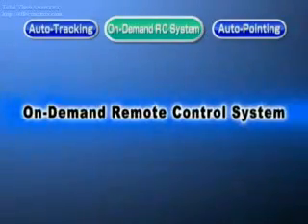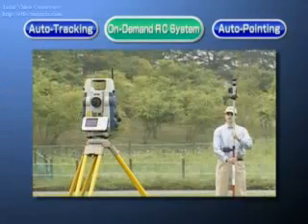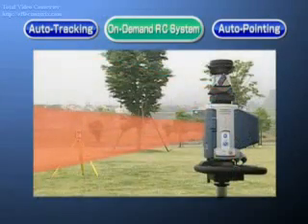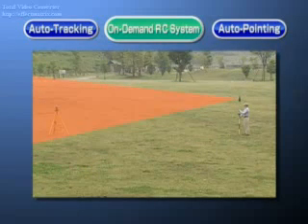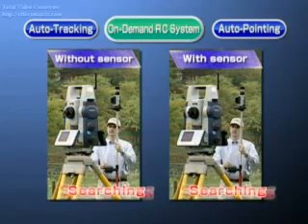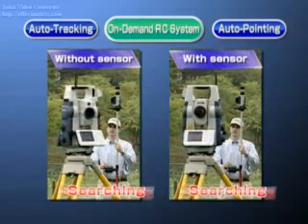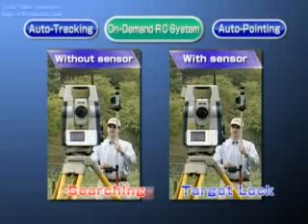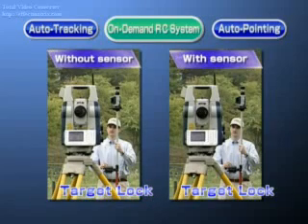The on-demand remote control system emits a laser fan beam from the RC PR3 unit on the prism side, which is picked up by the detector unit in the handle of the SRX, turning it in the direction of the prism. There is no need to worry even if there isn't a clear line of sight between the prism and the total station when moving to the next measuring point. A directional sensor is included in the prism pole RC PR3 unit, so by pressing the measurement key, the total station automatically rotates in the shortest direction.